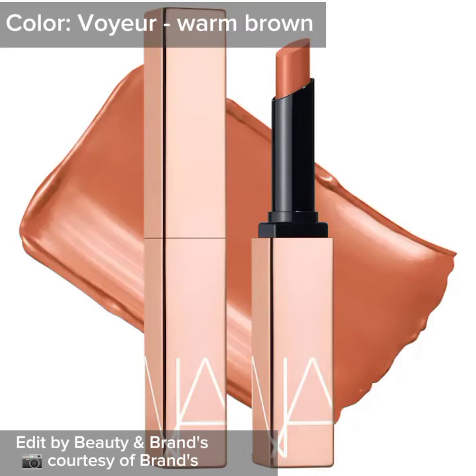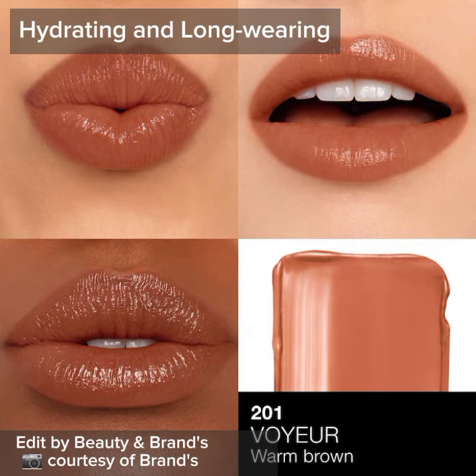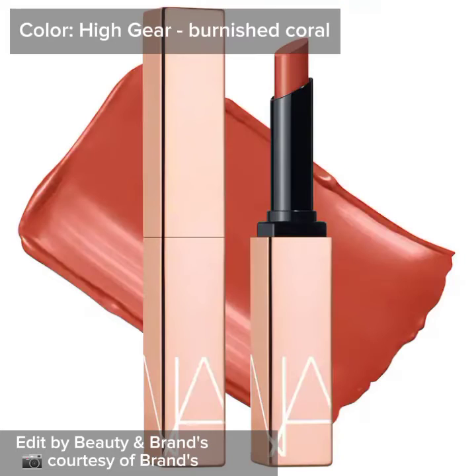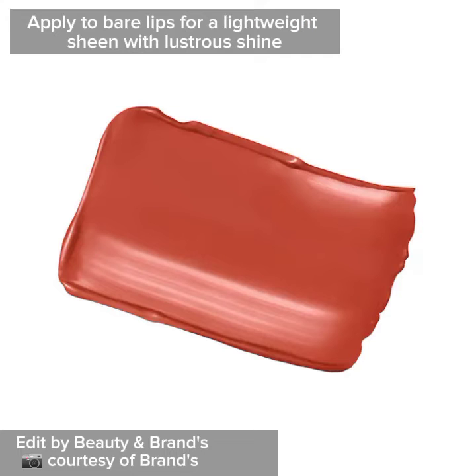Color Voyeur Warm Brown — hydrating and long wearing. Color High Gear Burnished Coral — apply to bare lips for a lightweight sheen with lustrous shine.